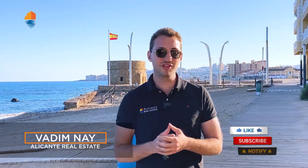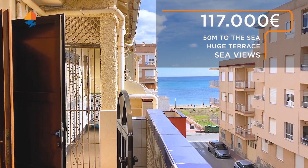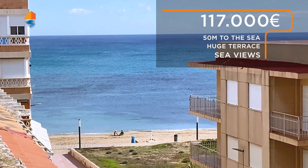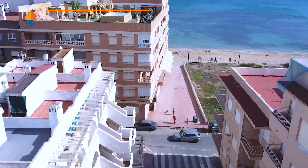Hi friends and welcome back to the Delicante Real Estate YouTube channel. My name is Vadim and on this channel you will find the hottest offers and the best market prices in the Delicante region for properties. Today I will show you a property in this building for 117,000 euros with sea views from the solarium. It's only 30 meters away from the La Mata beach which you just saw.